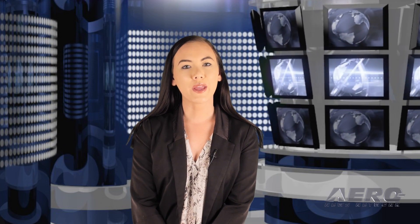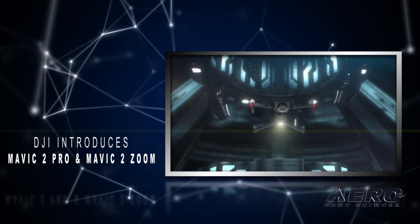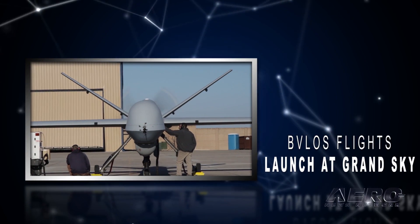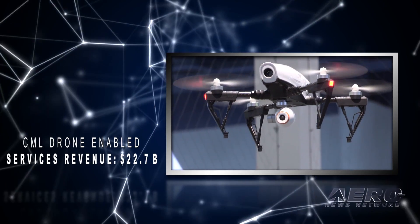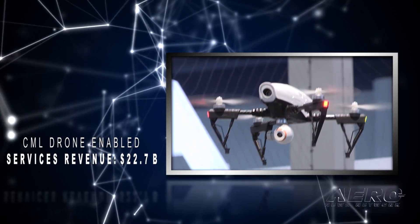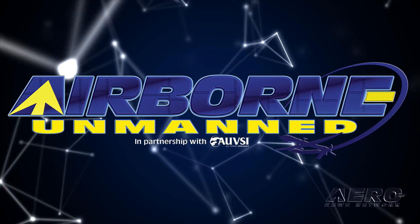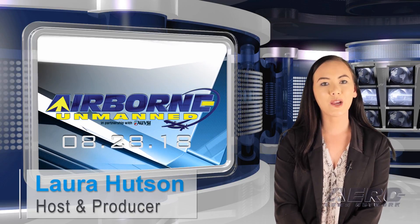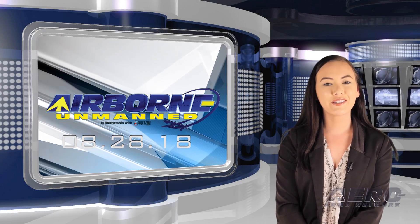Coming up on today's episode of Airborne Unmanned: DJI introduces Mavic 2 Pro and Mavic 2 Zoom, a new era for camera drones. Beyond visual line-of-sight flights launch at Grand Sky, and commercial drone-enabled services revenue to reach $22.7 billion by 2026. Hello, I'm Laura Hudson, welcome to the Aero News Network's Airborne Unmanned Program, a weekly news program covering all things unmanned, in partnership with AUVSI.